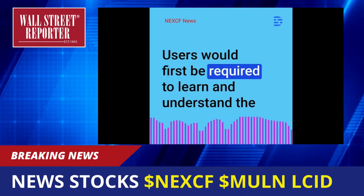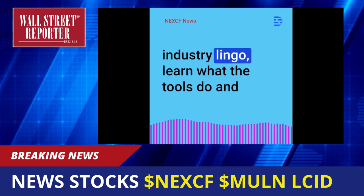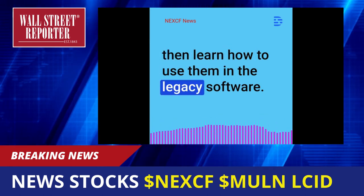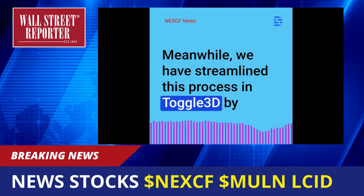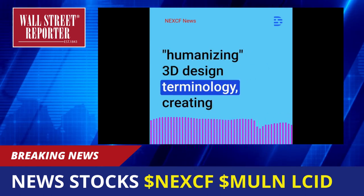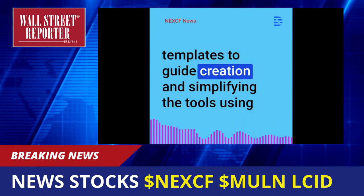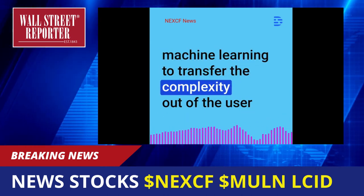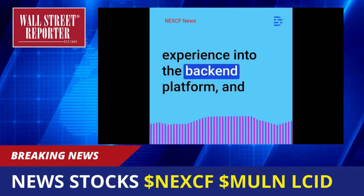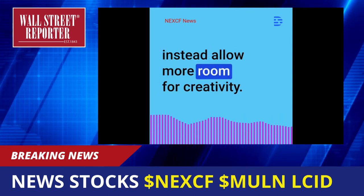Users would first be required to learn and understand the industry lingo, learn what the tools do and then learn how to use them in the legacy software. Meanwhile, we have streamlined this process in Toggle 3D by humanizing 3D design terminology, creating templates to guide creation and simplifying the tools using machine learning to transfer the complexity out of the user experience into the backend platform, and instead allow more room for creativity.